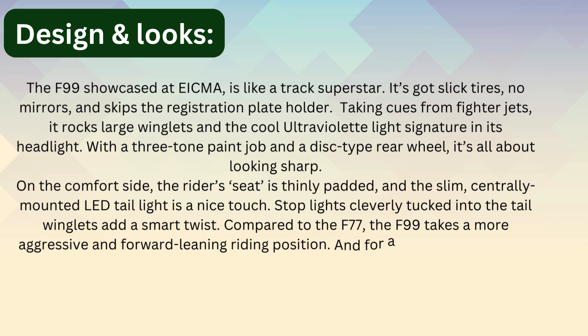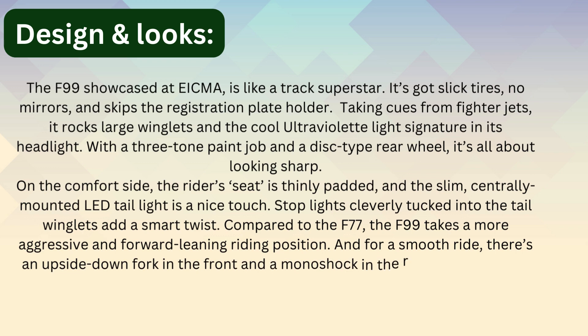Stop lights are cleverly tucked into the tail wing layers, a smart boost over the F77. The F99 takes a more aggressive and forward-leaning riding position. For a smooth ride, there is an upside-down fork in the front and a mono shock in the rear — it's a beast on the track, no doubt.